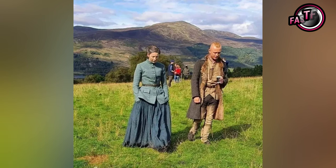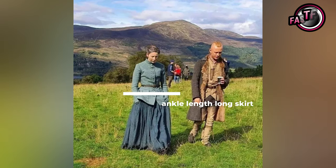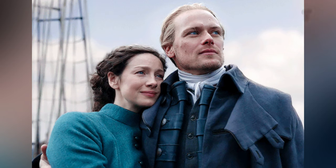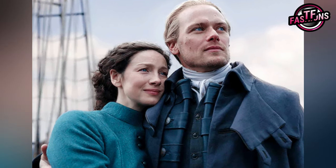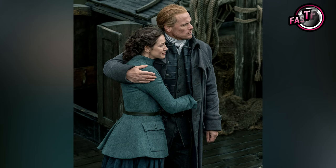Her dress can be divided into two pieces. The upper one is a full sleeve, stand-up high neck overcoat, while the bottom is an ankle-length long skirt. The dress is not new for us — this photograph was taken a long time ago, even though the stars released it recently. She was wearing this at the end of Season 7's first half, when Jamie and Claire were traveling by ship.